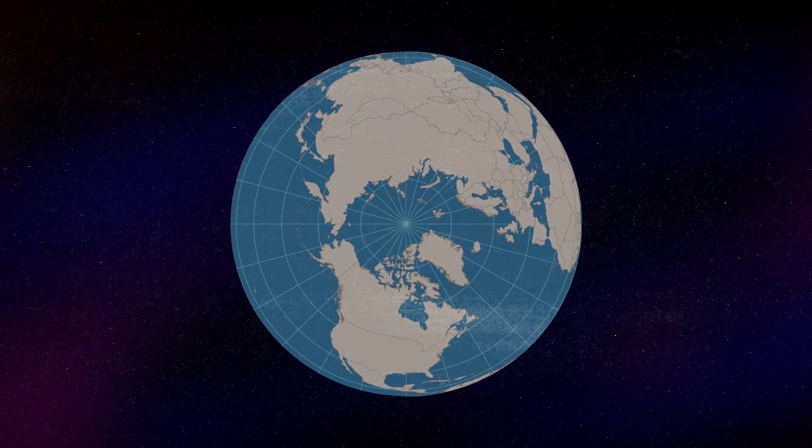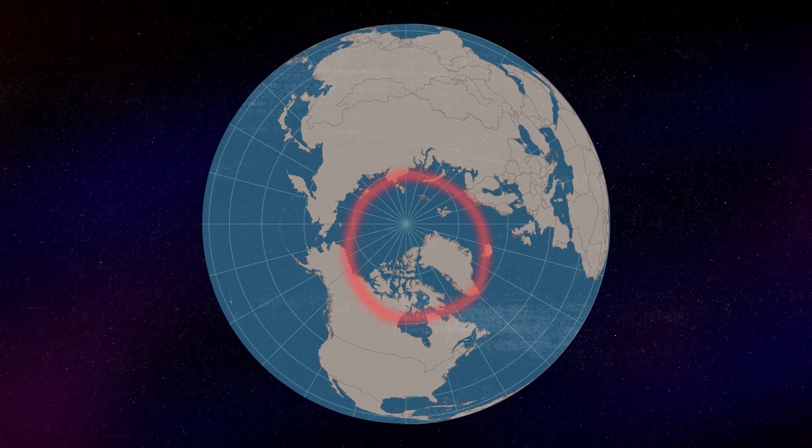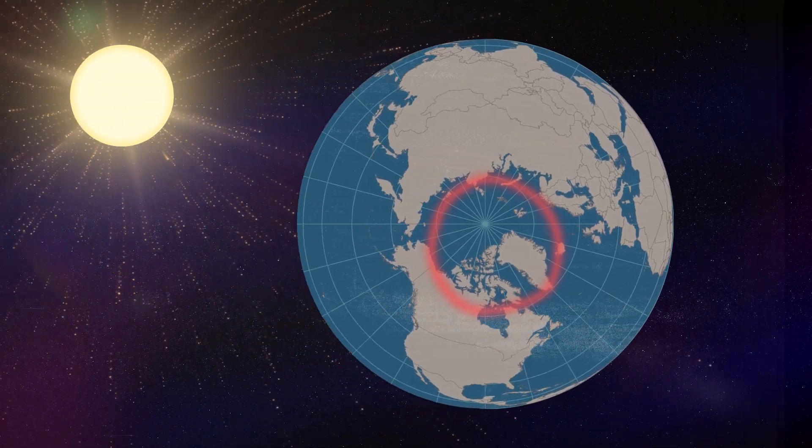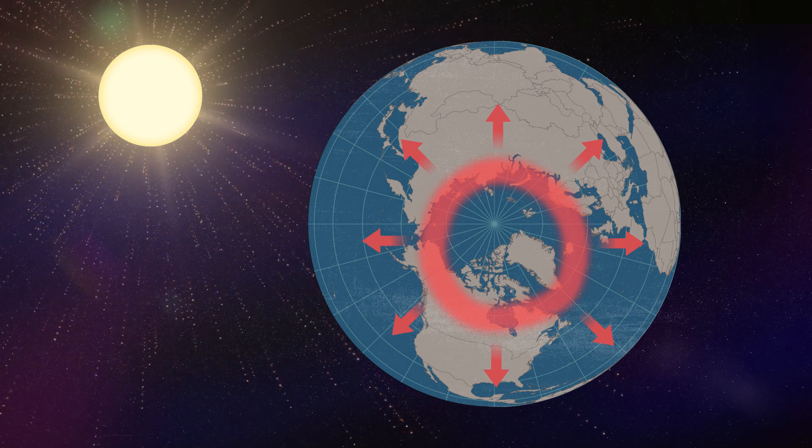The regions of the atmosphere where these light shows normally occur form a large oval over each magnetic pole of the Earth. During times of increased solar activity, these ovals broaden, moving toward the equator.